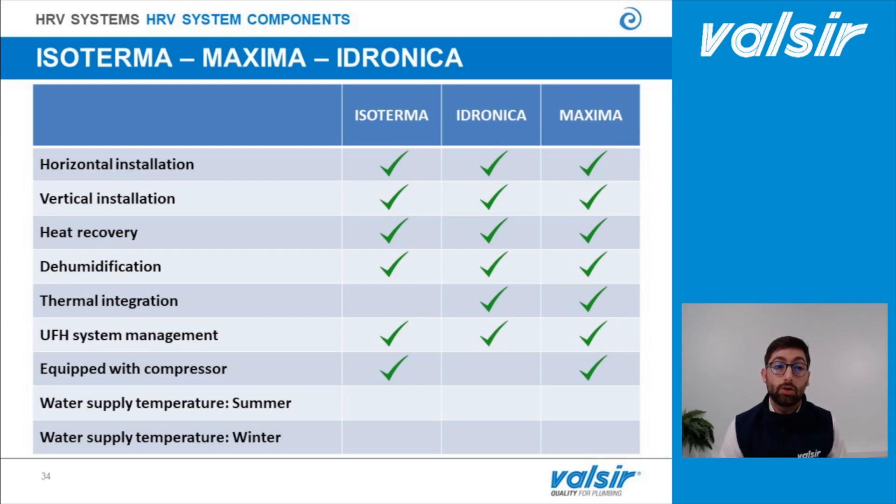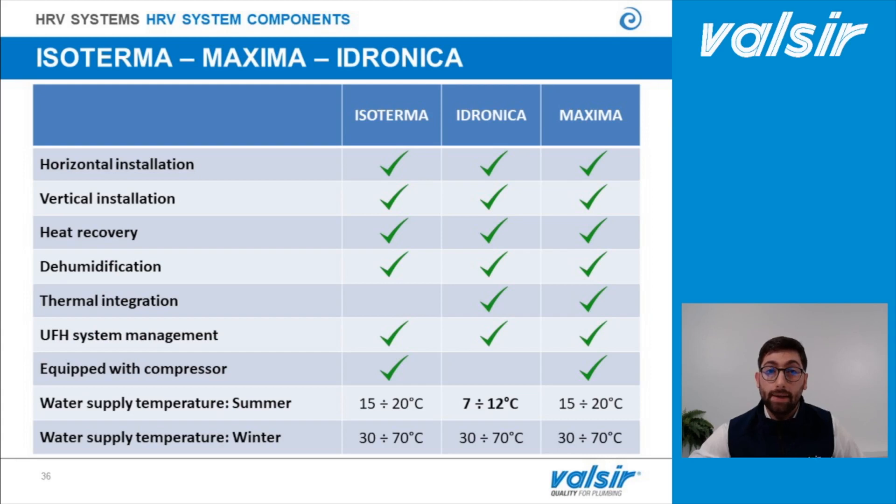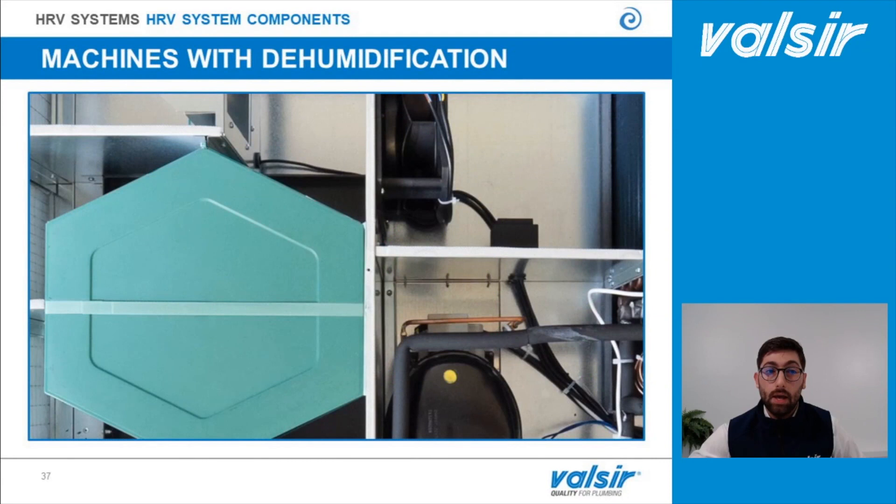Only Isotherma and Maxima are equipped with a compressor, as the Hydronica version is designed differently. For this reason, Isotherma and Maxima need to be supplied during the summer setup with water between 15 and 20°C, while Hydronica needs water between 7 and 12°C, with the help of an external chiller. During the winter setup, all machines need to be supplied with water between 30 and 70°C. Now let's see how this type of machine works — in this video we will see Maxima, the machine with the compressor on board, during the summer setup. We will also see the recirculation circuit open in order to speed up the dehumidification process.